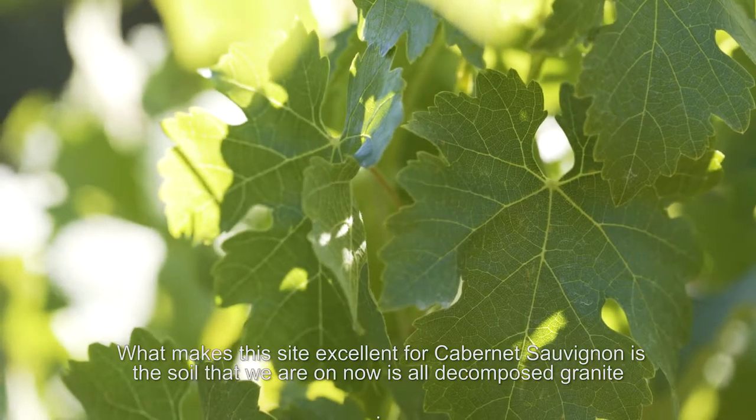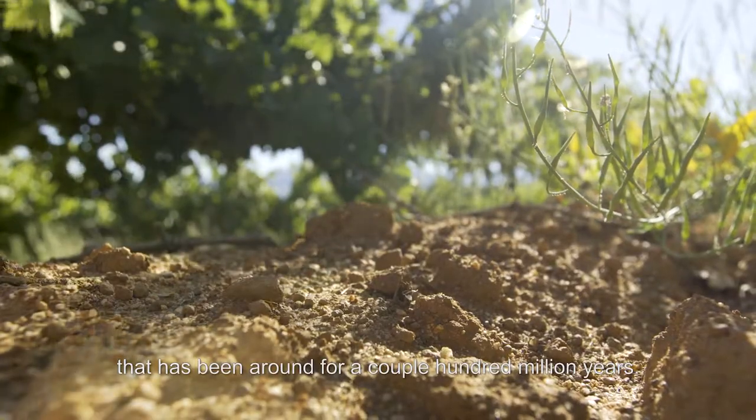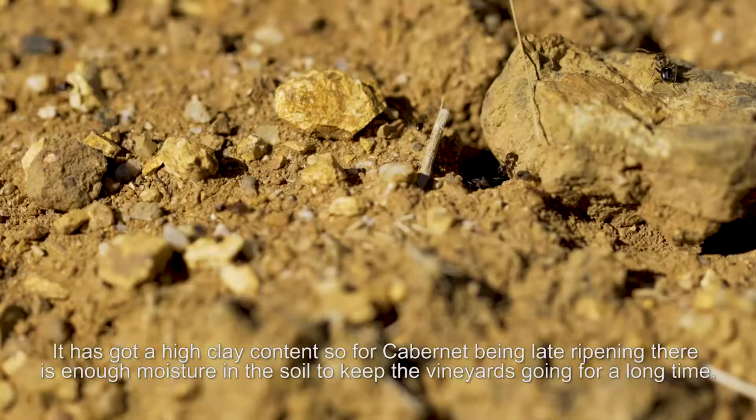What makes this site excellent for Cabernet Sauvignon is the soil — it's all decomposed granite. It's been around for a couple of hundred million years and has a high clay content, so for Cabernet being late ripening, there's enough moisture in the soil for the vineyards to keep on going for a long time.